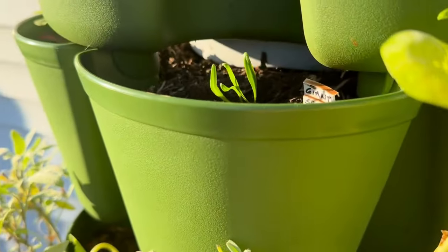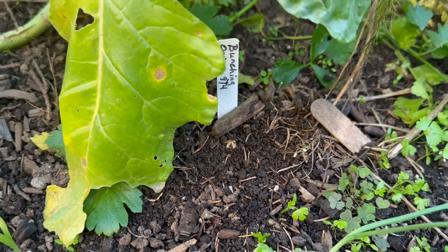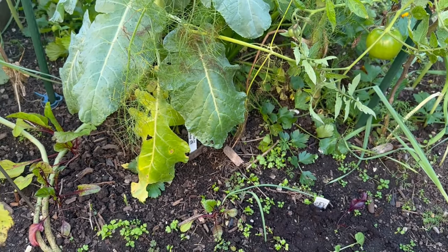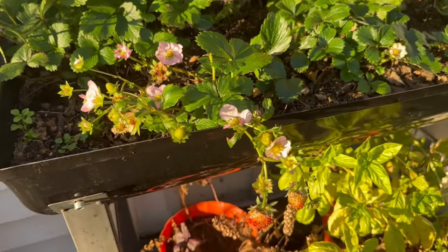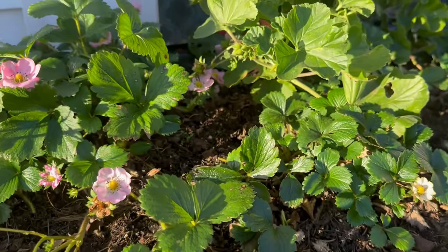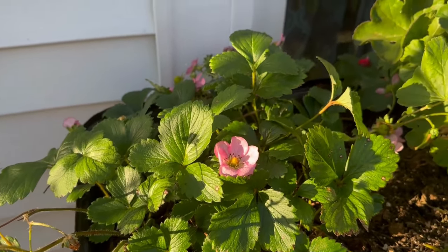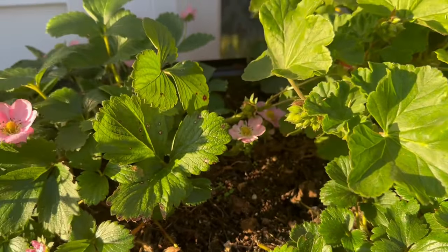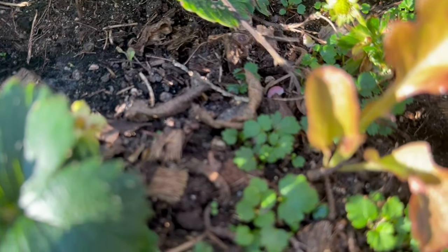I'm going to be planting some spring onions that are supposed to be very cold hardy in the next couple of days. And we've got the everbearing strawberries — as you can see they're still bearing, although they've slowed down quite a bit. This cart is three years old now; some of the plants are a little bit older but some of the plants are really brand new seedlings.